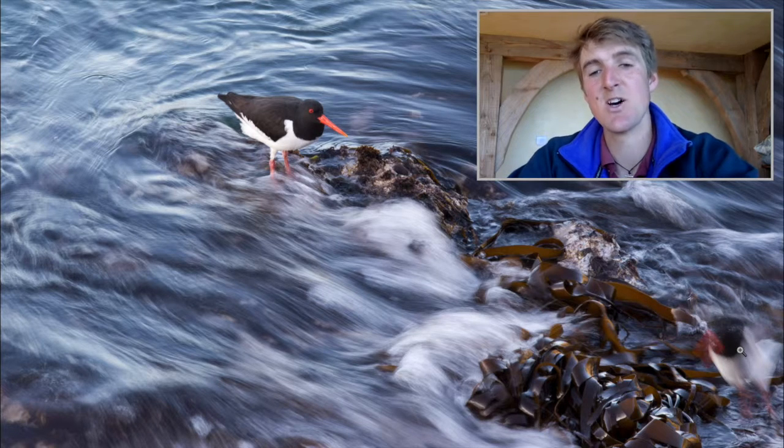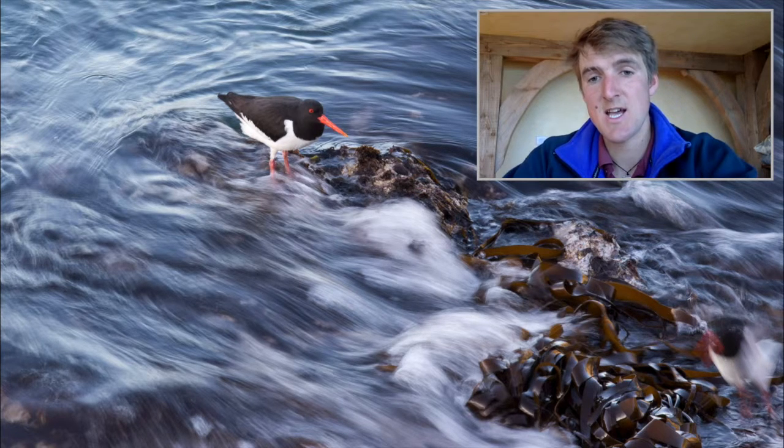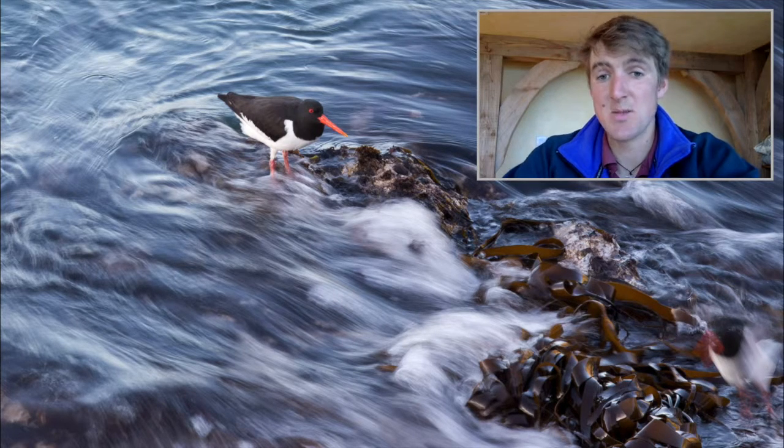I'm not that keen on the oystercatcher in the bottom right that's just taking off as I took this image — it's a bit blurred and distracts the eye a little. Shortly after this the other bird took off as well, so I didn't really have much opportunity to try for many more than that.